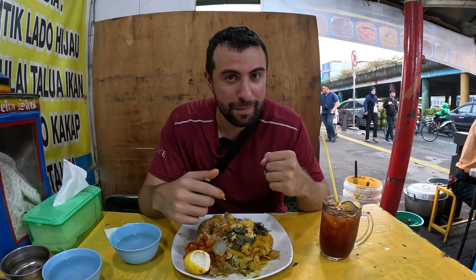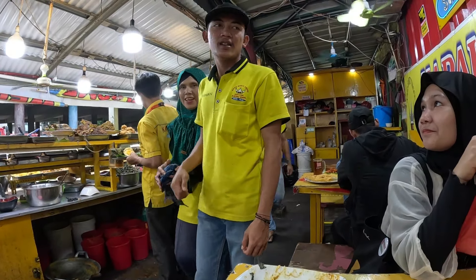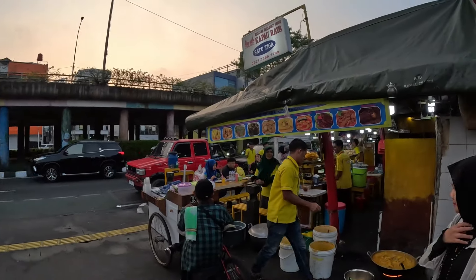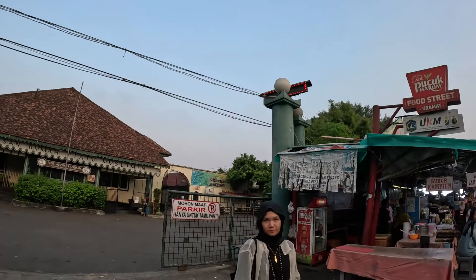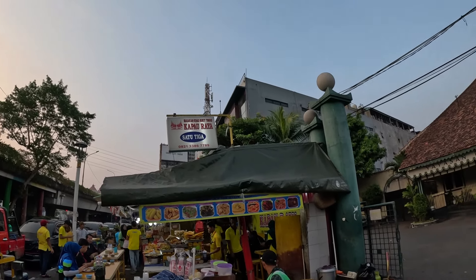Time to pay - berapa (how much)? It's 36,000 Indonesian rupiah for all that food including the tea - that's less than three dollars USD, about two dollars and thirty cents. They make the food right next to the street. This spot is called Kapow Raya Satu Tiga (13) - satu means one, tiga means three.